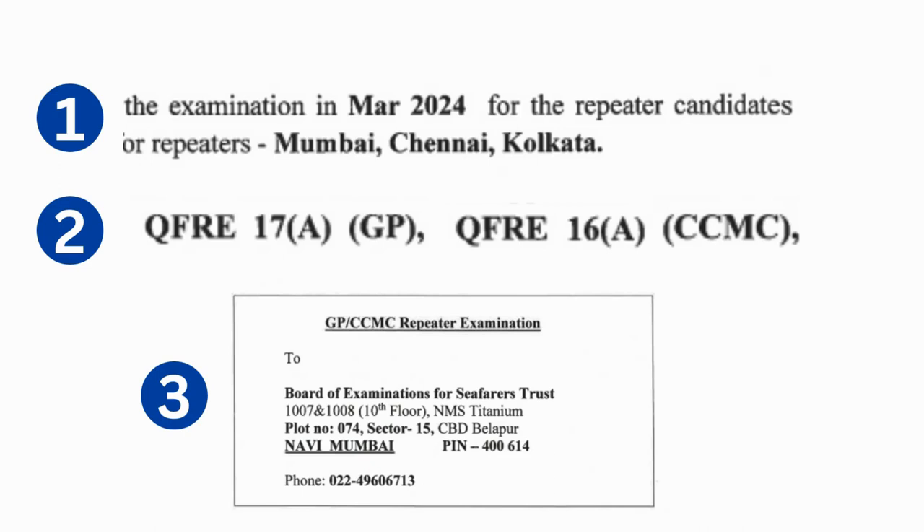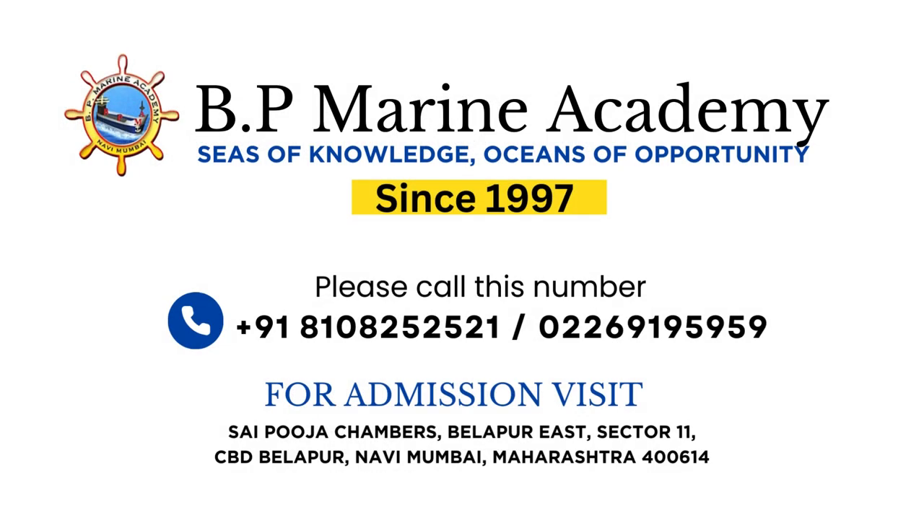Important note: Exam centers will be Mumbai, Kolkata, and Chennai. GP Rating form number is 17A and for CCMC the form number is 16A. Courier your form to the given address. For any inquiry regarding admission, contact BP Marine Academy. Thank you.